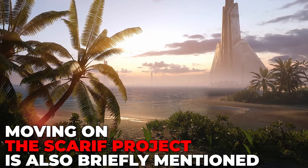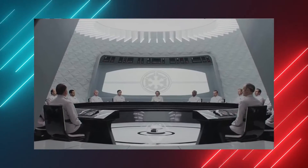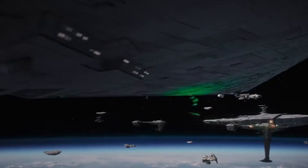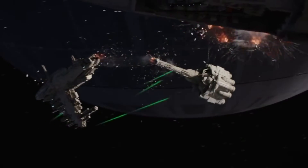The Scarif project is also briefly mentioned. During the meeting of the Imperial Security Bureau, one of the members of the council talks about a setback on an Imperial project on Scarif. In Rogue One, Scarif is revealed to be the site of the research facility housing the Death Star plans. It's also where Cassian meets his demise after the surface of the planet gets destroyed by the weapon of intergalactic destruction's laser.